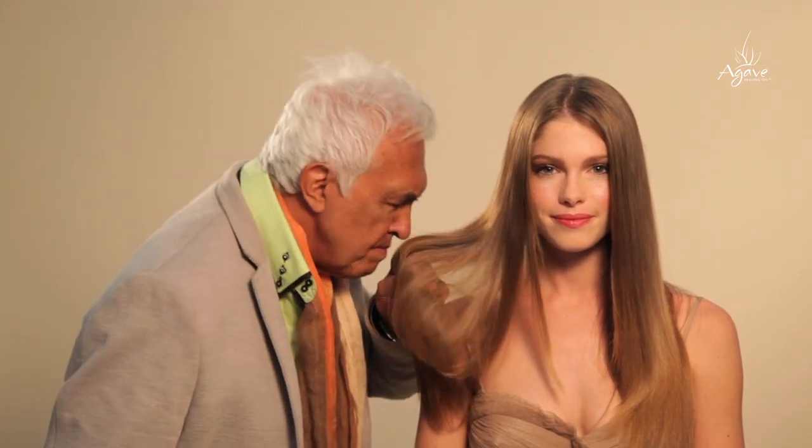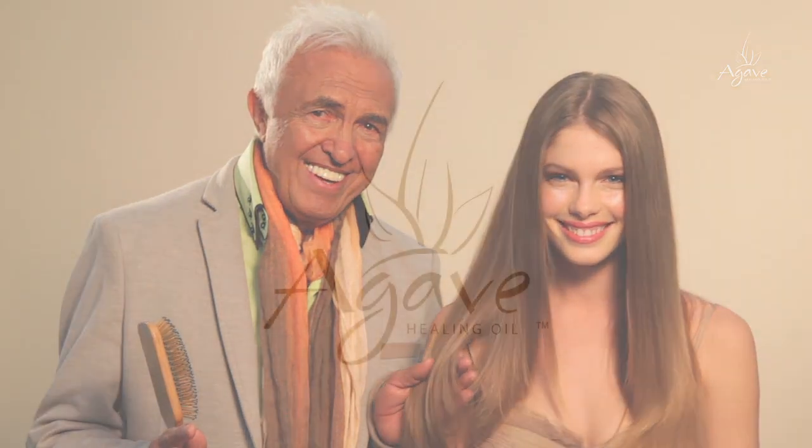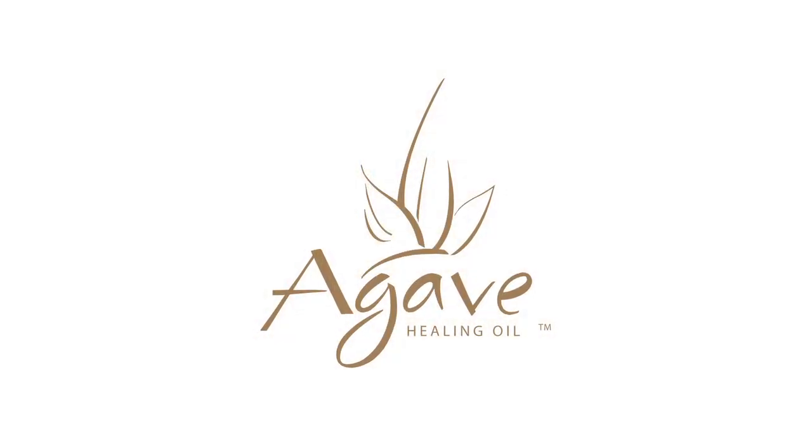Smooth, hydrated, beautiful hair. Silky, shiny, and smells beautiful. Agave Healing Oil — nature's smoothing secret.